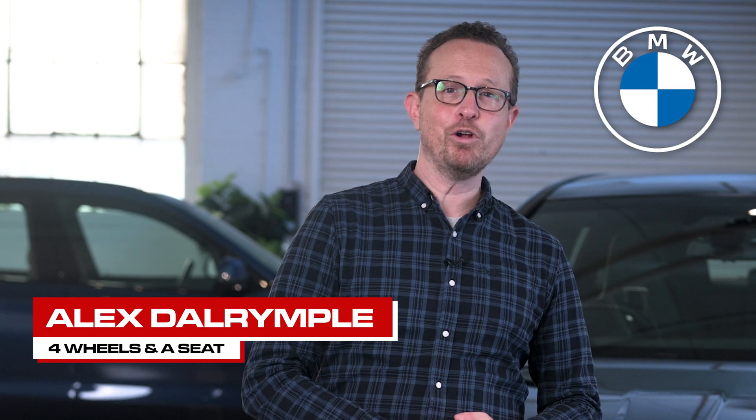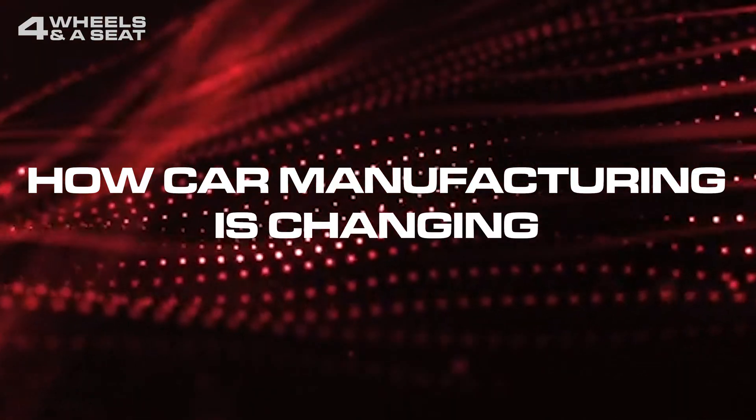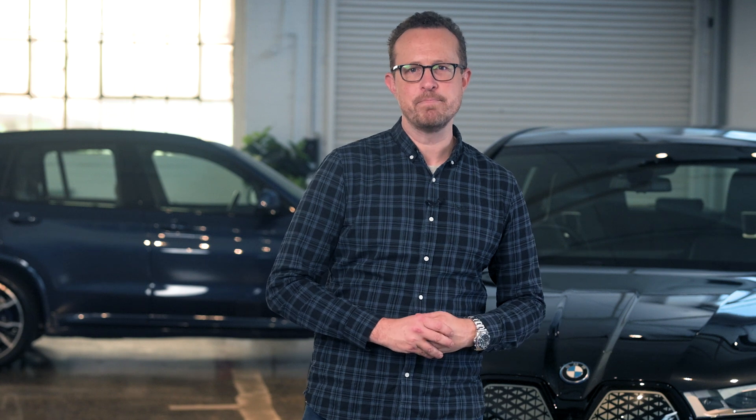This World Environment Day, I've teamed up with BMW to give you a guide to the world of electric vehicles and how they are changing the way we get around. An EV's benefit to the environment extends beyond a car's tailpipe. The philosophy of lowering emissions extends throughout the entire manufacturing process.